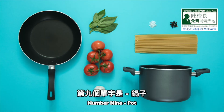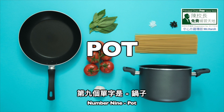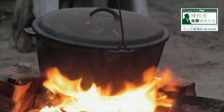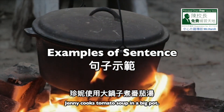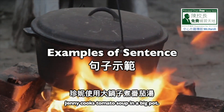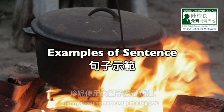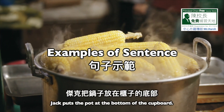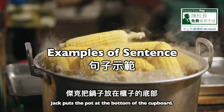Number 9: Pot. P-O-T, pot. Number 1: Jenny cooks tomato soup in a big pot. Number 2: Jack puts the pot at the bottom of the cupboard.